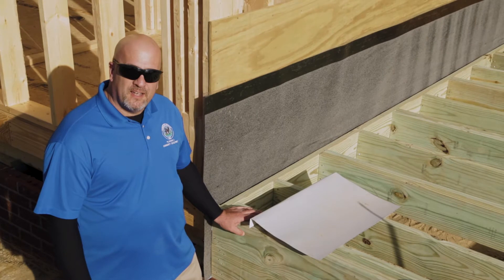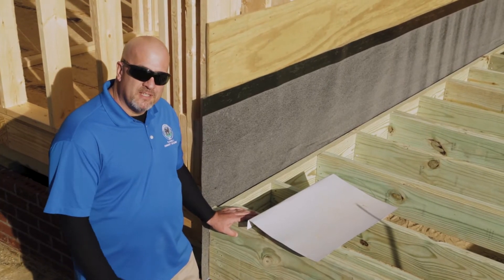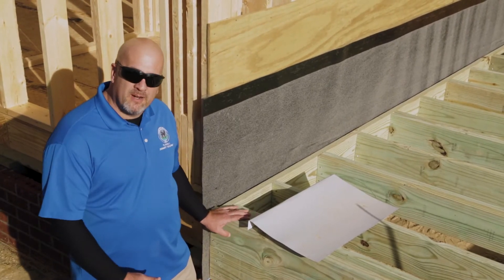We're on site today at a new construction to see how their deck is fastened to the house, and you can compare it to how yours is.